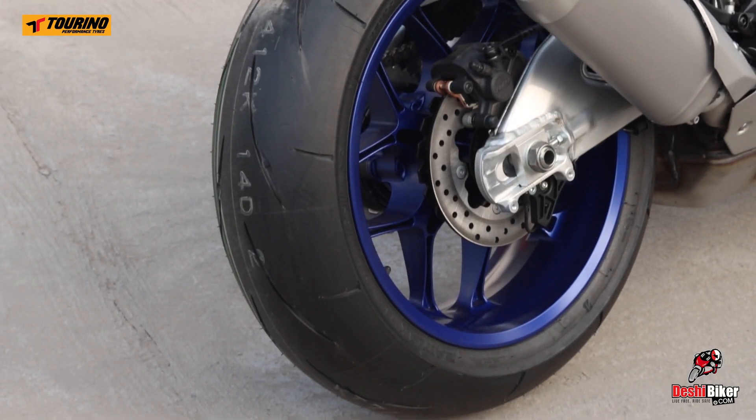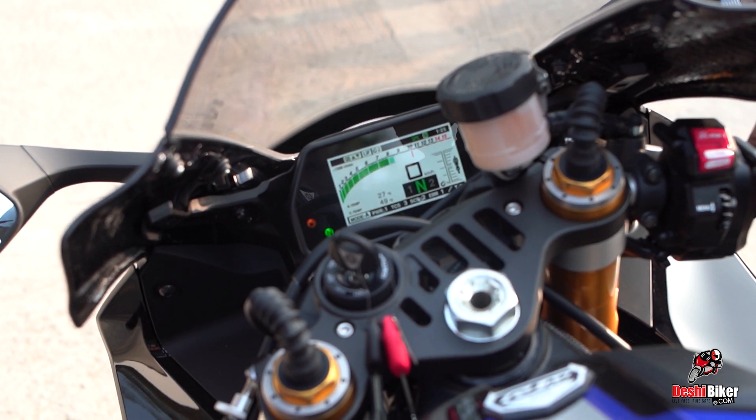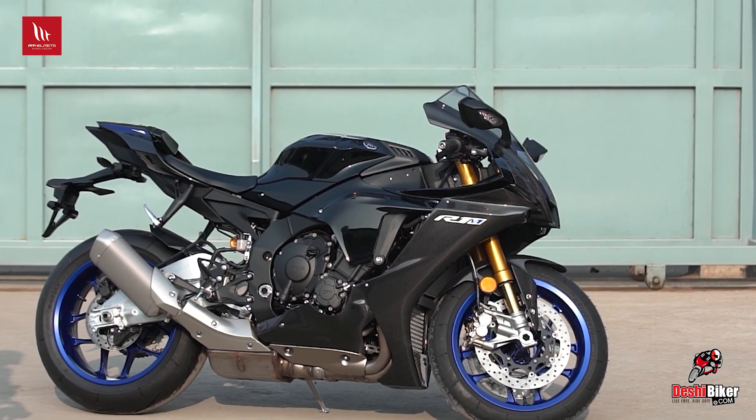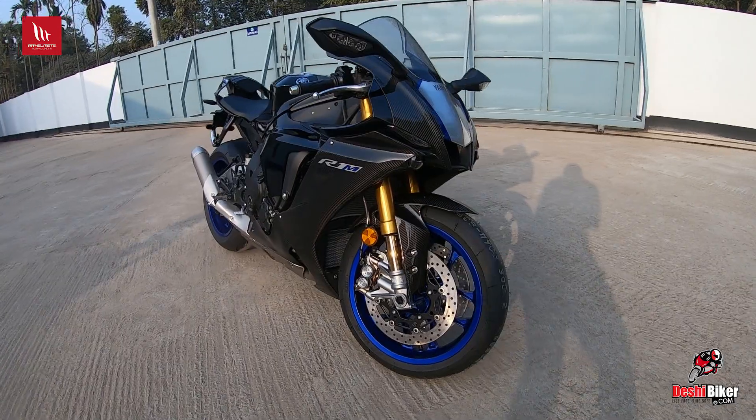There are 290-section tubeless tires and a TFT colorful LCD instrument panel showing braking control and EVM. This is the best feature of this bike.